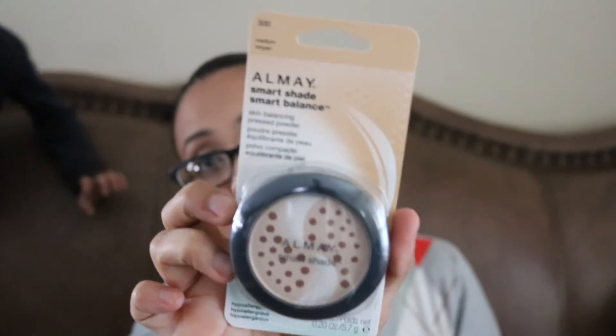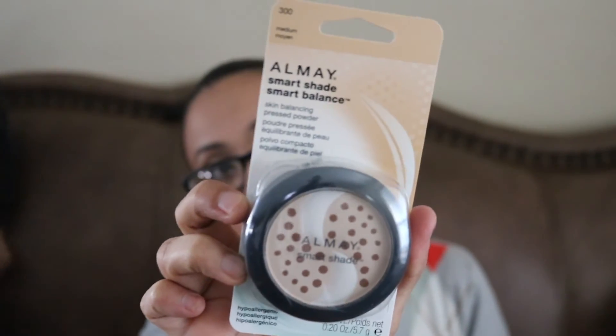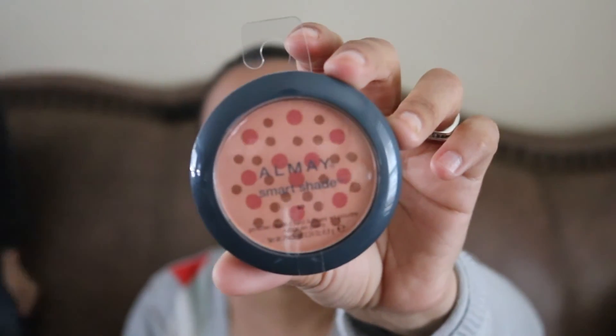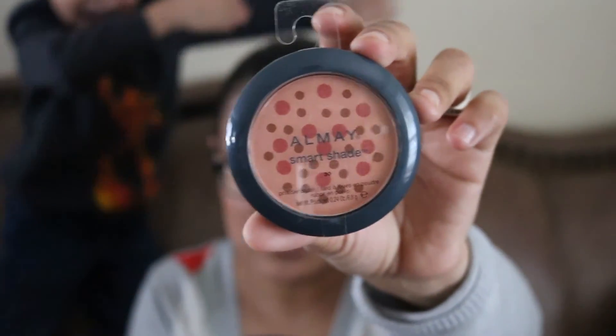And then the last three items — this one's the Almay Smart Shade. I saw some ladies hauling it. This one is in Medium, and they did have a Light one also, but I didn't pick the light one up. Then I saw these powder blushes also by Almay — 30 Coral. These are the only two shades I found in their pressed blushes. And then this one is in 10 Pink. I thought these were really cool for a dollar, so I picked one of each up. Maybe they have other shades of blushes — I'm not sure.